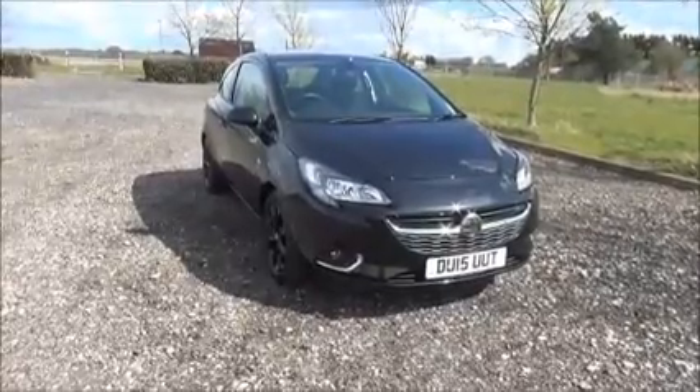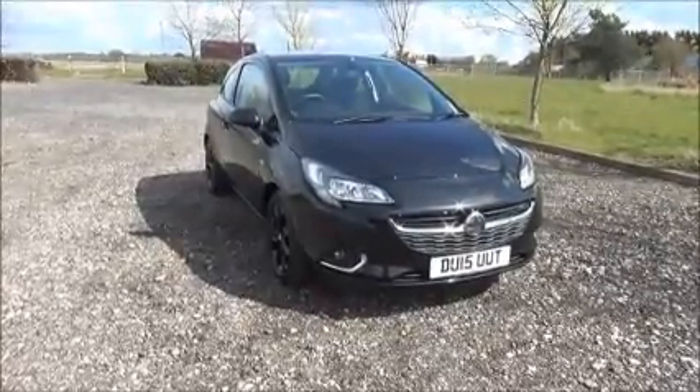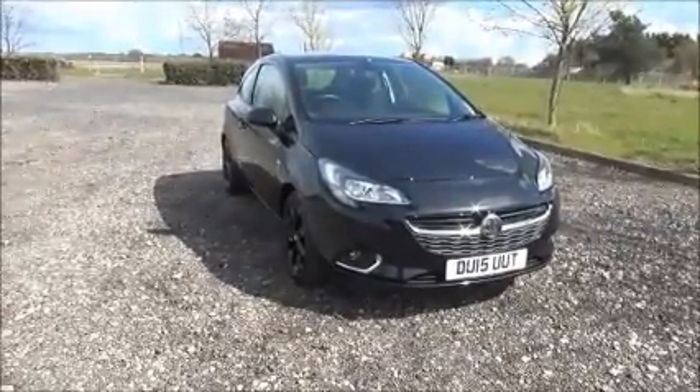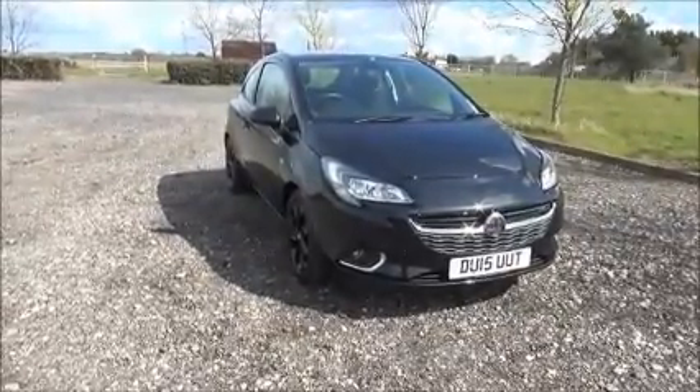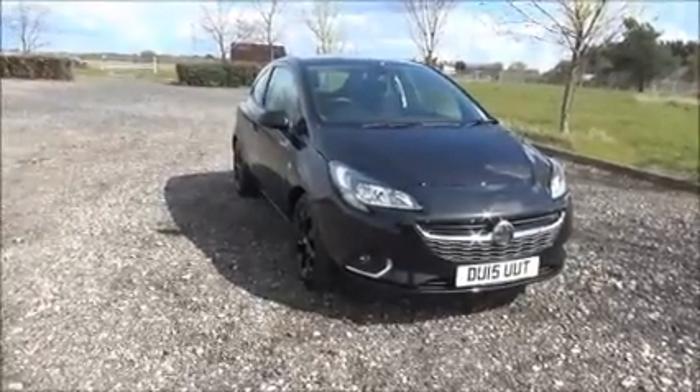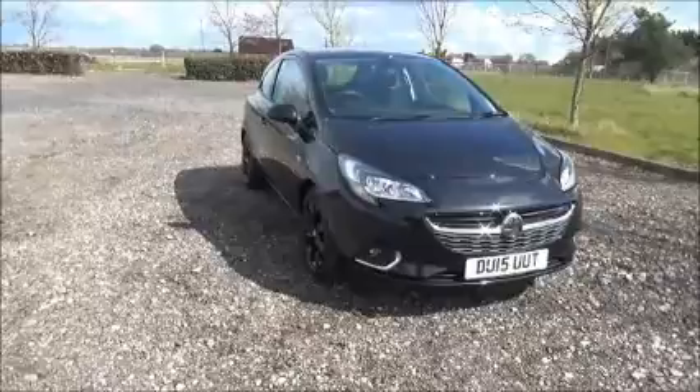Welcome to Now Vauxhall. Here today we have a Vauxhall Corsa 1.2 SRI, three door, fitted with a manual transmission. Finished in black, the car was registered in May 2015 and as you can see is on a 15 plate.